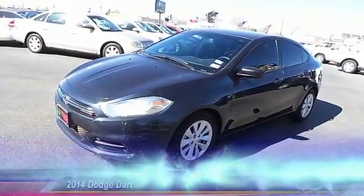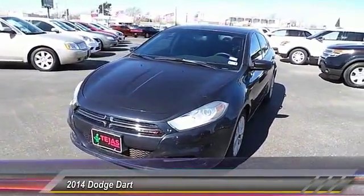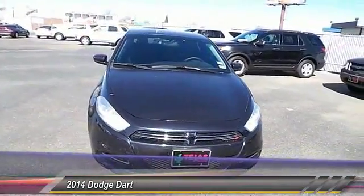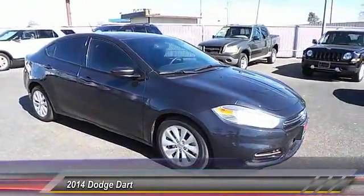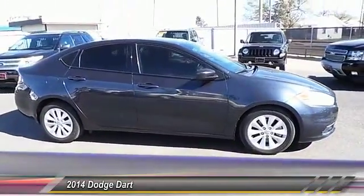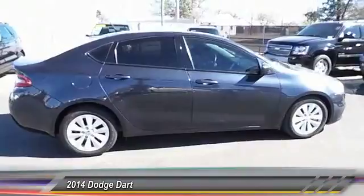The 2014 Dart. The Dodge Dart was introduced as a lower-priced, shorter wheelbase, full-sized Dodge in 1960 and 1961, became a mid-sized car for 1962, and finally was a compact from 1963 to 1976. Chrysler had previously applied the Dart name to a Ghia-built show car in 1956.